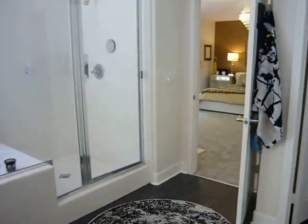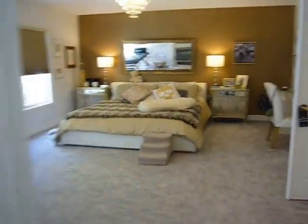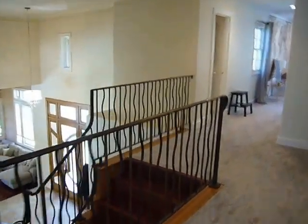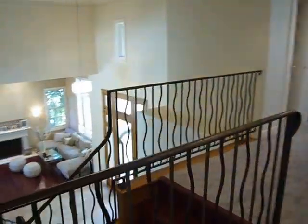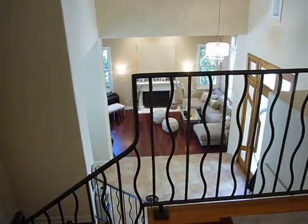That was 24925 Paseo del Rancho — four or five bedrooms in the lovely Calabasas Park Estates. I hope you will call your agent, or call me, for a showing. It's very easy to show. Thanks for watching. Bye.